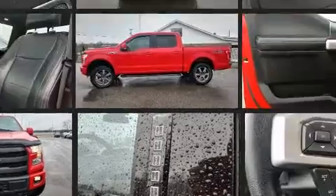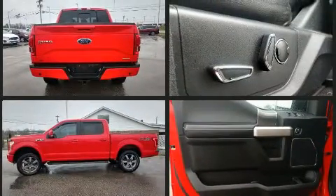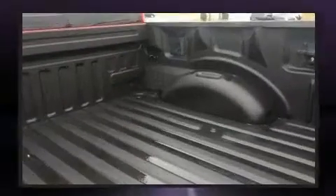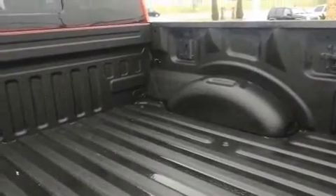A 5-liter V8 engine pairs with a sophisticated 6-speed automatic transmission, and for added security, Dynamic Stability Control supplements the drivetrain. Four-wheel drive allows you to go places you've only imagined.